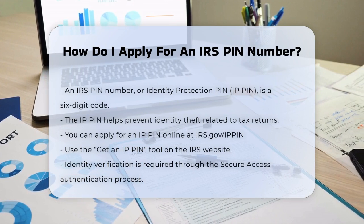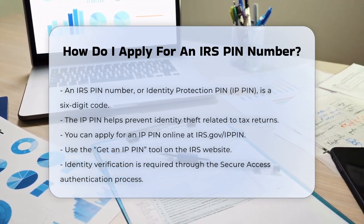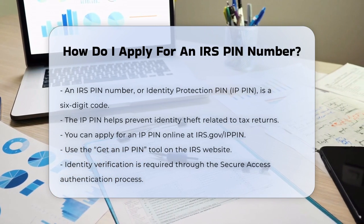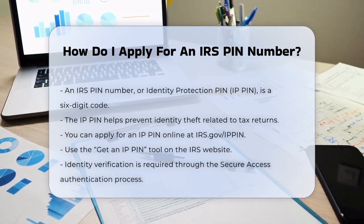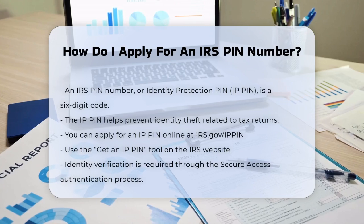First, let's talk about what an IRS PIN number, or Identity Protection PIN — IP PIN — is. It's a six-digit code that helps prevent identity thieves from filing fraudulent tax returns using your information. Here's how you can get one.